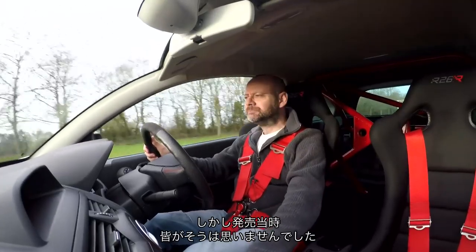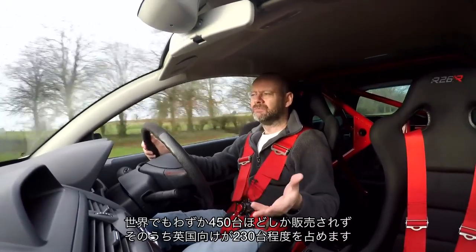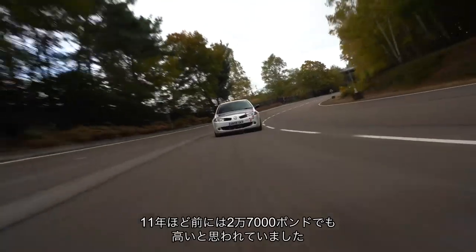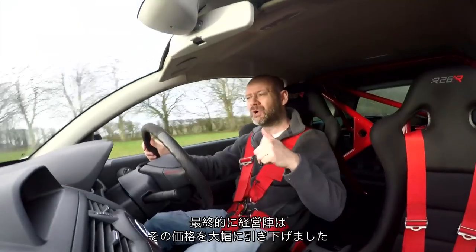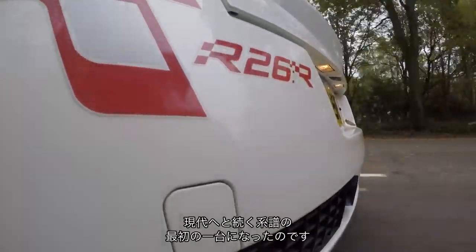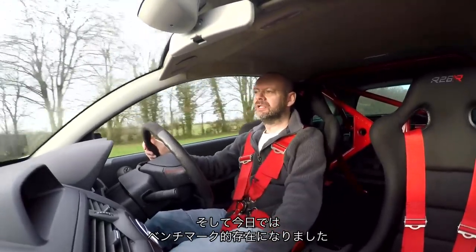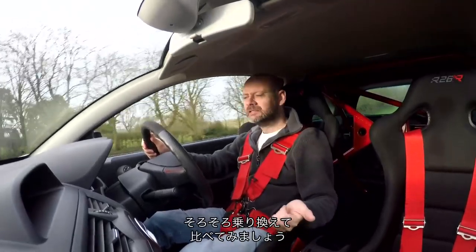Weirdly, not everybody thought so at the time. When this car came out it was £27,000. There were around 430–450 worldwide, of which 230 came to the UK in right-hand drive. Even so, at £27,000 it was considered expensive 11–12 years ago, and Renault had trouble shifting them all. Prices dipped to around £12,000–£13,000, but they've come back up as the car has become appreciated for what it is — something of a benchmark and a landmark car that really started something for hot Renaults and hot hatchbacks in general.